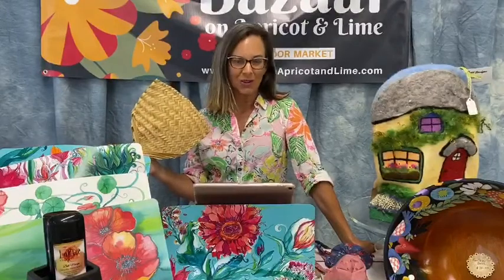Hello everybody and welcome to episode 29 of the Bazaar Shopping Network. I am Kim here at the Bazaar on Apricot and Lime where we are open Thursday, Friday, Saturday, 10 to 3.